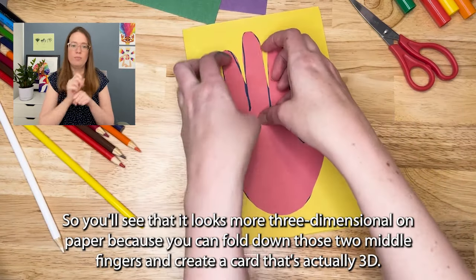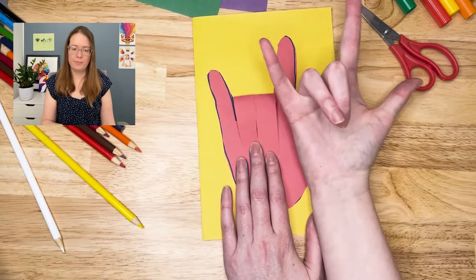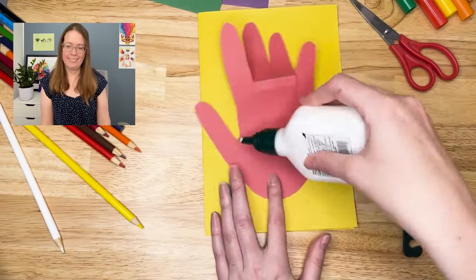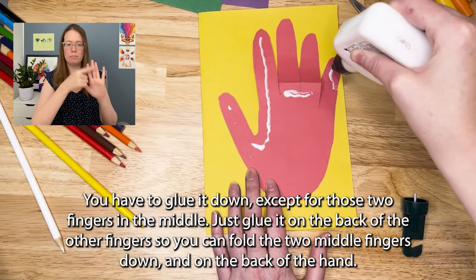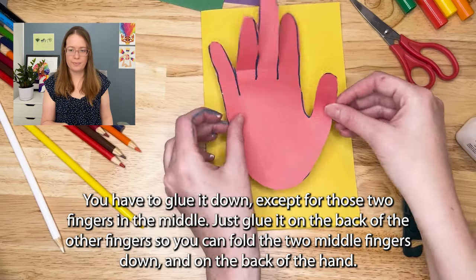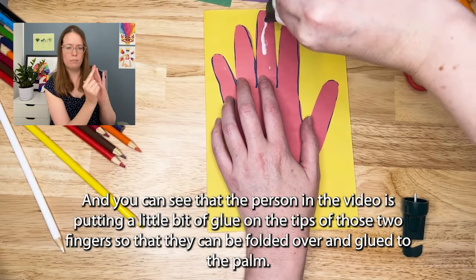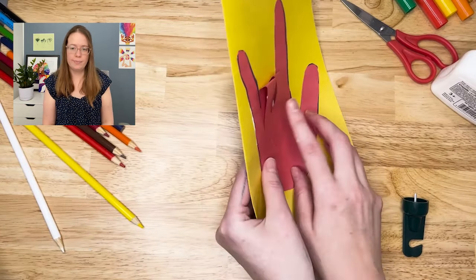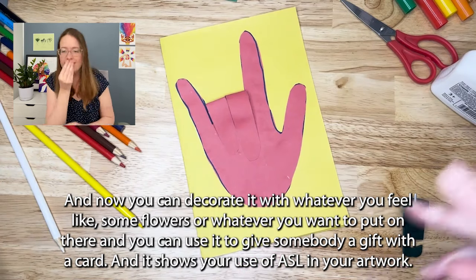You'll see that it looks more three-dimensional on paper because you can fold down those two middle fingers and create a card that's actually 3D — just the same as your actual hands. You have to glue it down except for those two fingers in the middle. Just glue it on the back of the other fingers so you can fold the two middle fingers down onto the back of the hand. The person in the video is putting a little bit of glue on the tips of those two fingers so they can be folded over and glued to the palm. Now you can decorate it with whatever you feel like — some flowers or whatever you want — and you can use it to give somebody a card that shows your use of ASL in your artwork.